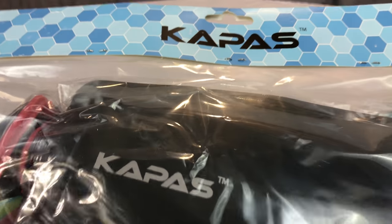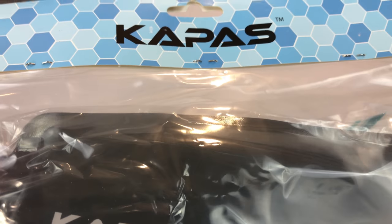What's happening Panda Nation? Peter Von Panda here. I bought myself this Capus water bottle set.